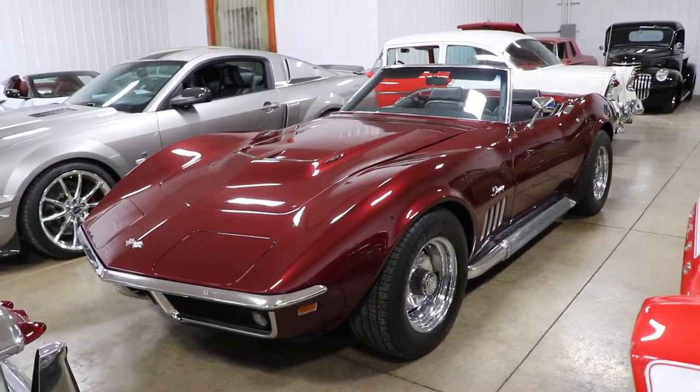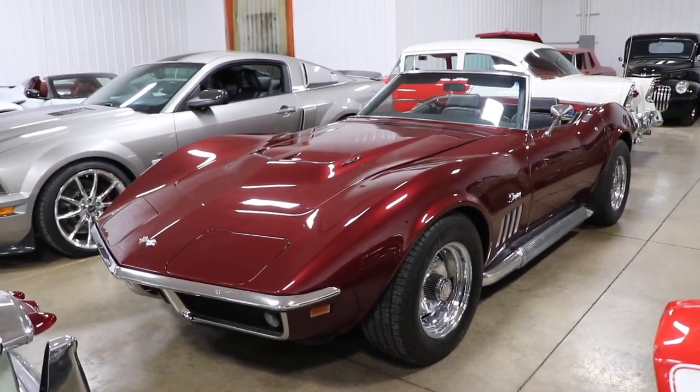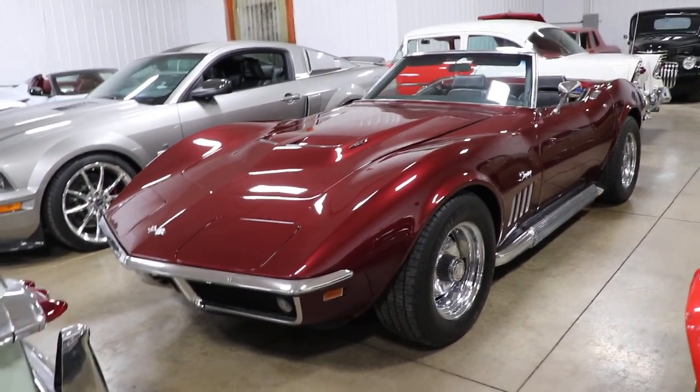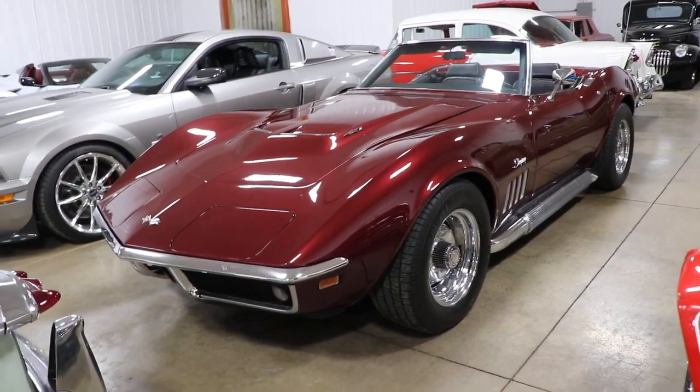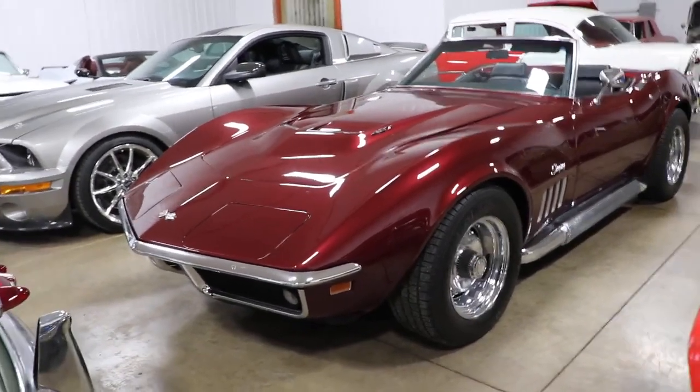Good morning everyone, Adam here at Kenyon Classic Cars in Clarence, Iowa. We don't have this car on the turntable this morning — I forgot to take a video of it while it was on the turntable — so here's the video of the 1969 Chevrolet Corvette convertible. This car is a 427 car.